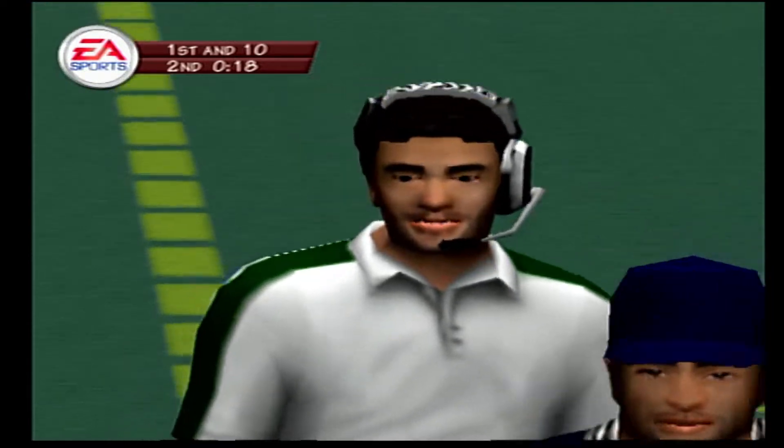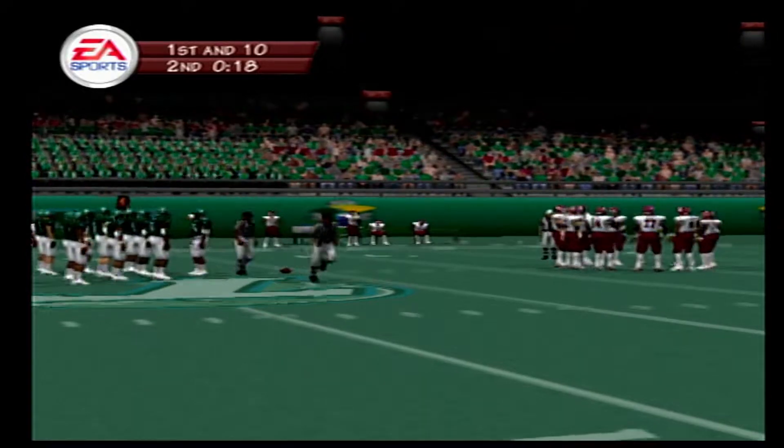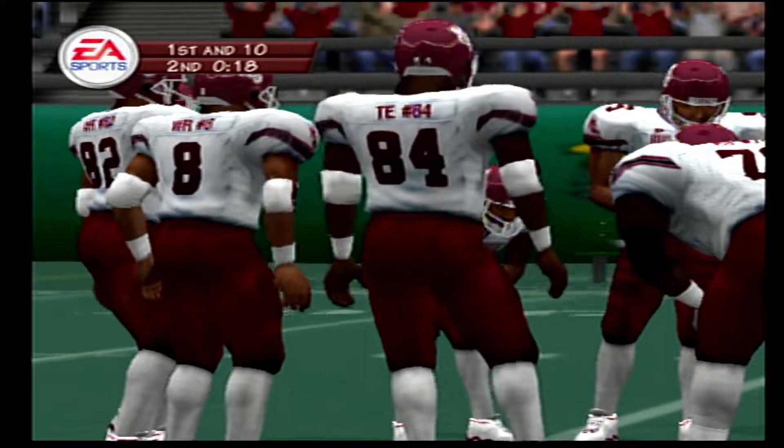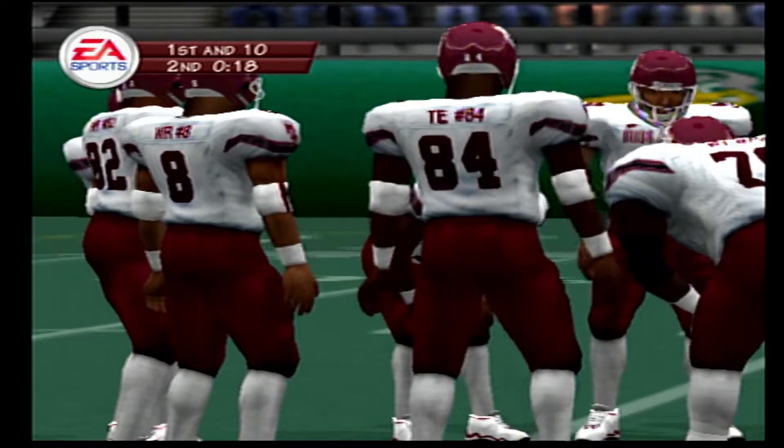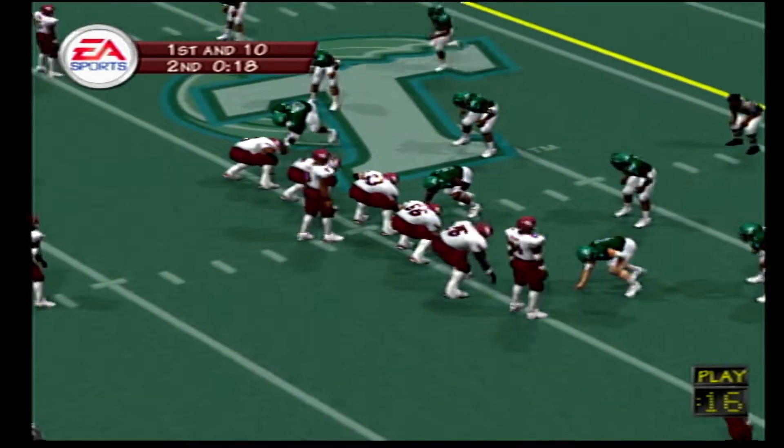Fourth and one coming up. They'll call on the field goal unit here. It's up — and it is good. The kick is good.